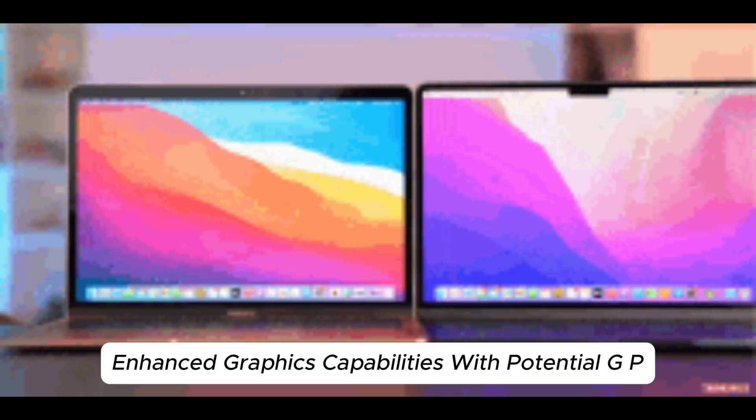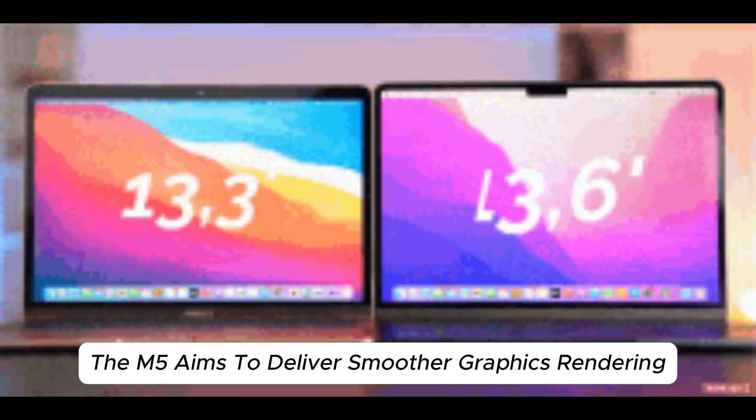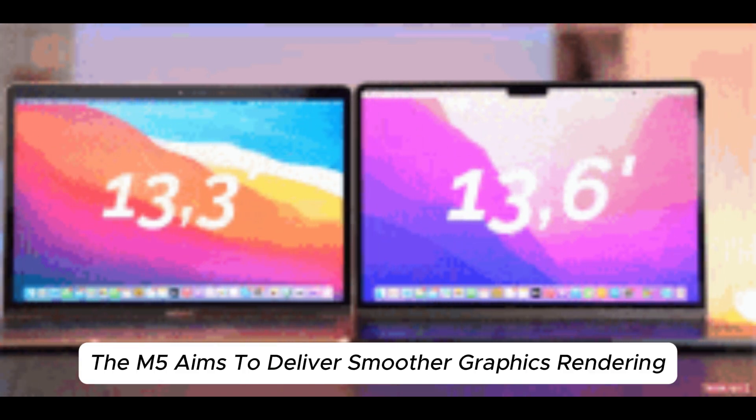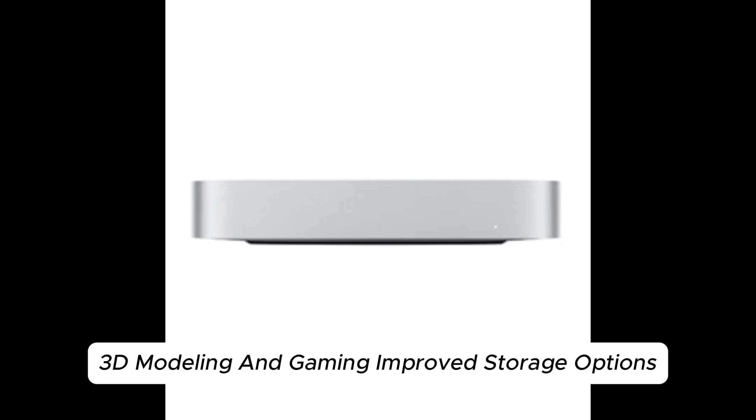Enhanced Graphics Capabilities. With potential GPU core increases, the M5 aims to deliver smoother graphics rendering, catering to tasks such as video editing, 3D modeling, and gaming.